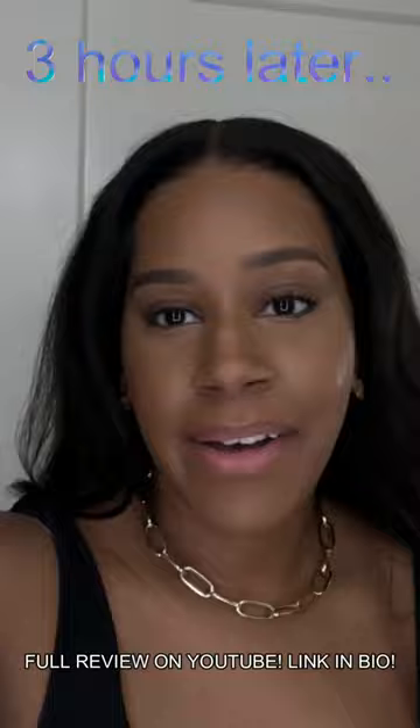We are done with our face — whole face is done — and we're going to be doing a little wear test. The next part of this video will be on my phone so the quality won't be matching, but that's fine. I just want to give you guys the tea on this foundation.